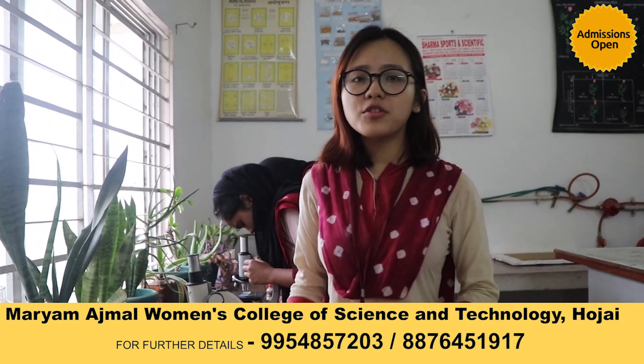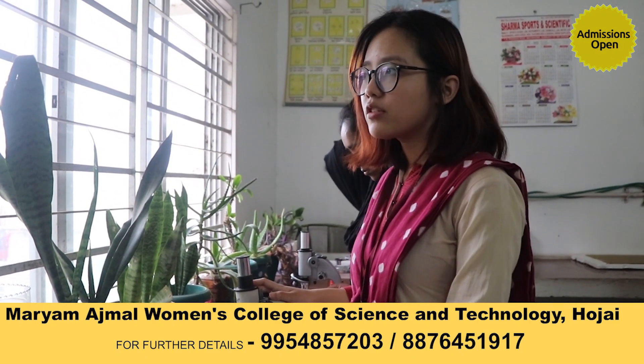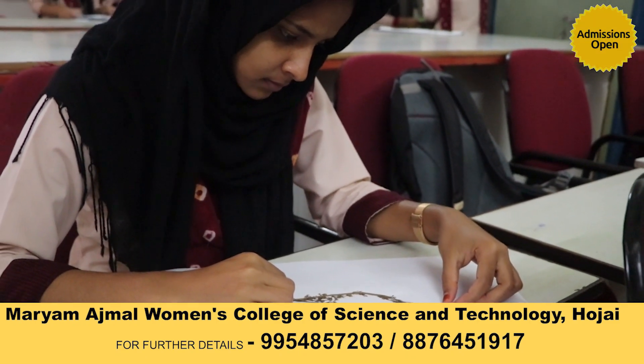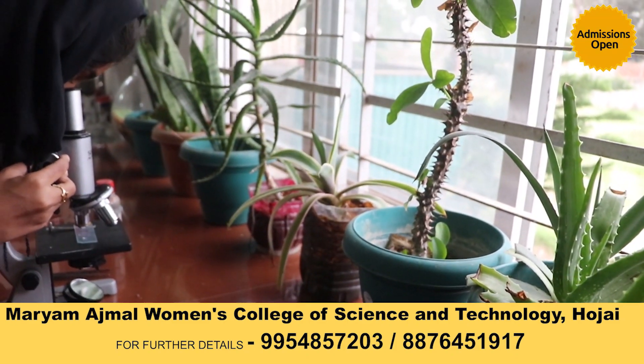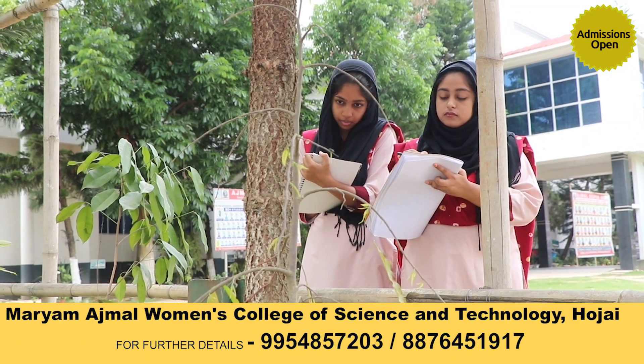Welcome to the Department of Botany. Here we have many equipment and apparatus such as a pH meter, incubator, and various microscopes, not to mention diverse plant specimens and herbarium sheets.